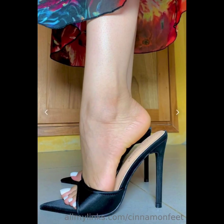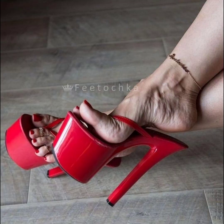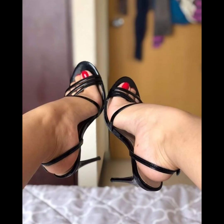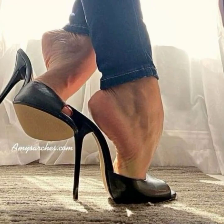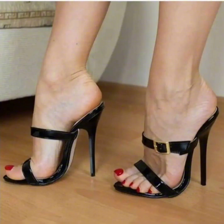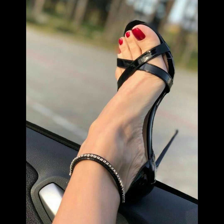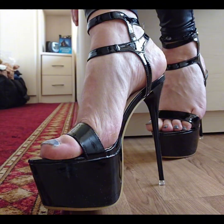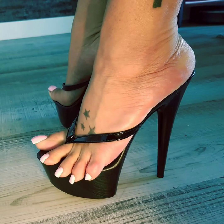Then we have stilettos — slender and sky-high heels. Stiletto heels are ideal for those special nights out. If you are looking for a more comfortable option, wedges are a great choice — they provide stability and support while still giving you extra height. And let's not forget about platforms, which have a thick sole extending from the front to the back, giving you added height.